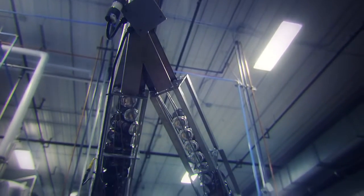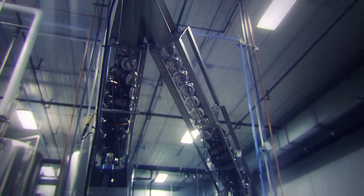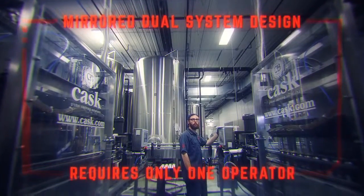If your desire is to increase your production, output yields can be doubled by splitting cans after depalletization, with the addition of a mirror image ACS system.